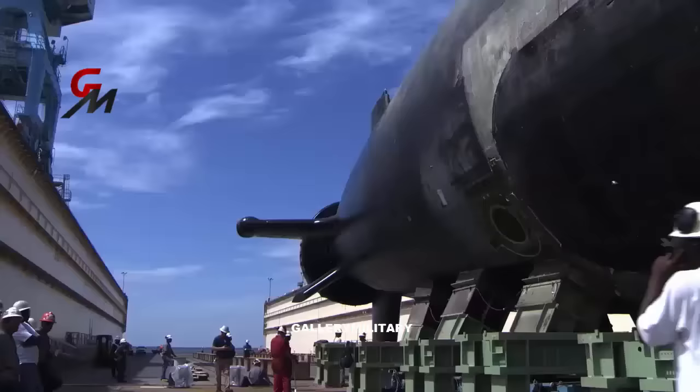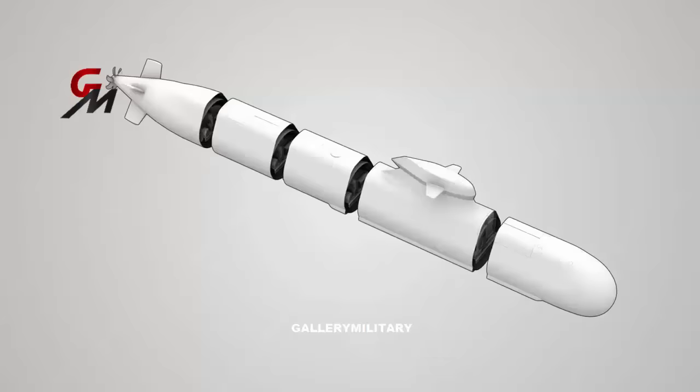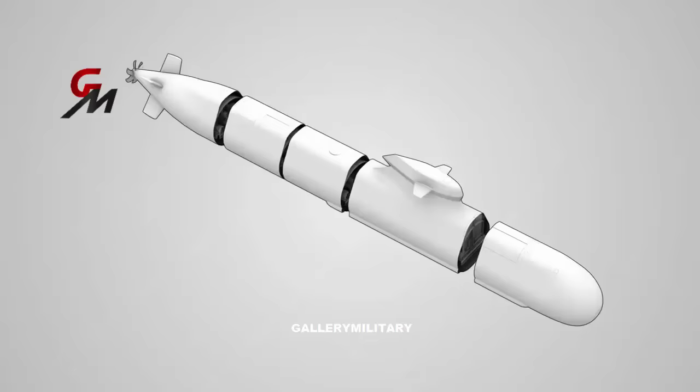Dreadnought, like the most stealthy existing submarines, will include mechanisms to protect against electromagnetic detection and tracking. To improve visual stealth when near the surface, the outer surface will be a different color than in previous versions.